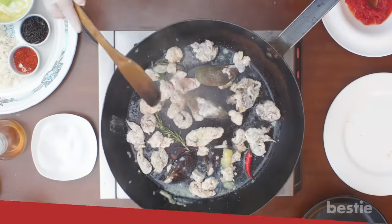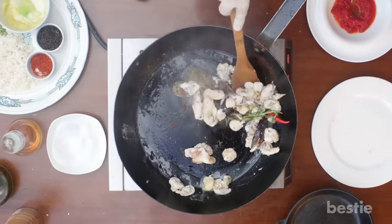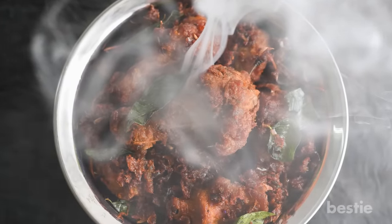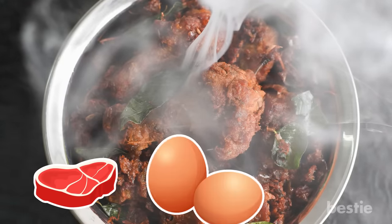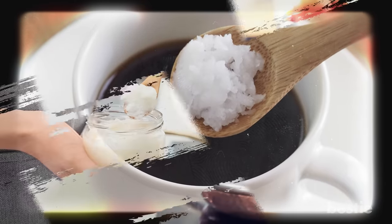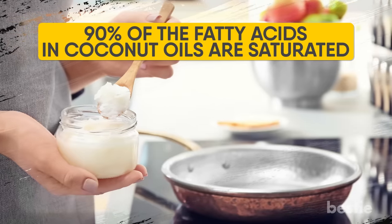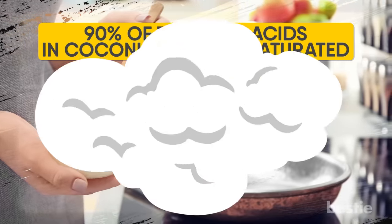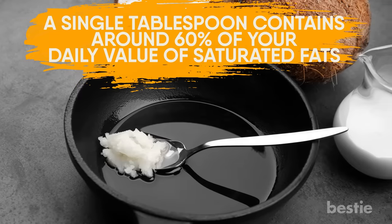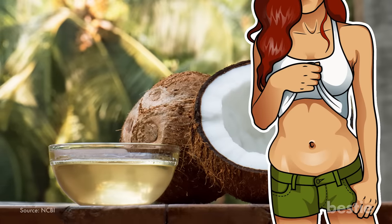Coconut Oil. If you are planning on frying up a meal over the stove, cook something that coconut oil would mix well with. Possessing a smoke point of 350 degrees, it works well on a variety of foods including meat, eggs and fish. A couple of teaspoons also work well in tea or coffee. Around 90% of the fatty acids in coconut oil are saturated, and a single tablespoon contains around 60% of your daily value of saturated fats. It is recommended that you use no more than two tablespoons for your cooking, and this amount is said to reduce belly fat.